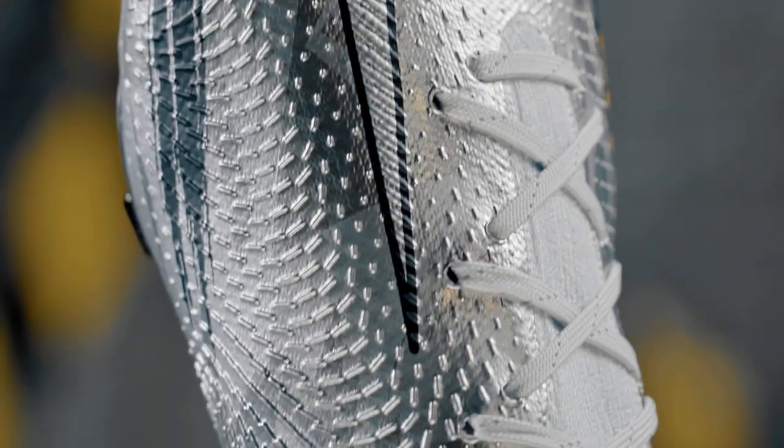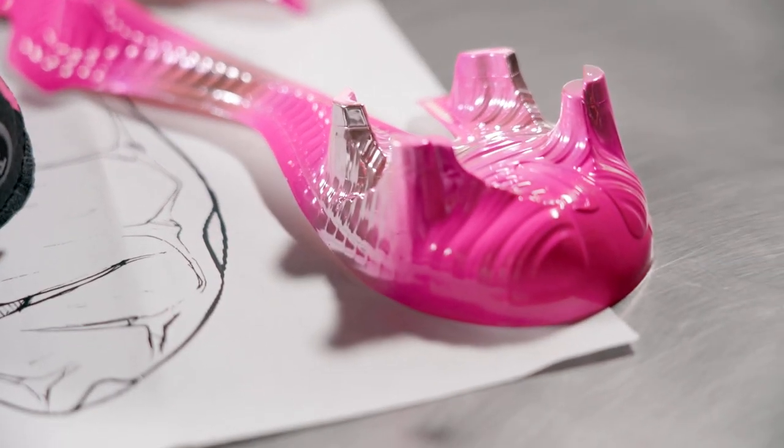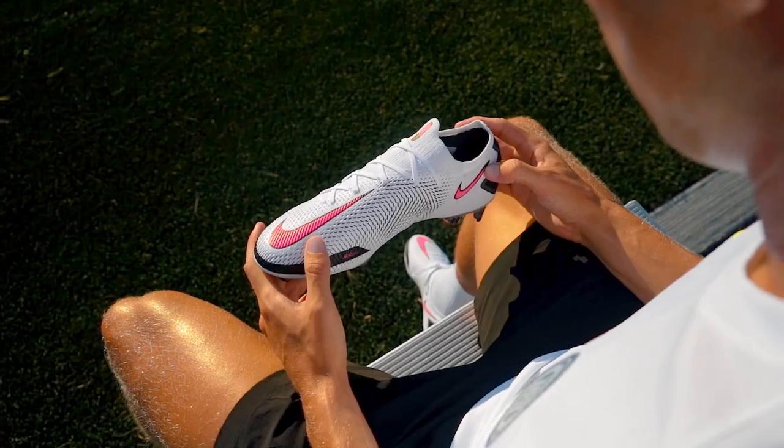On a performance note, the technology across this cleat still includes the same cutting-edge materials and construction methods as the initial Phantom GT drop. We've done an in-depth review on those, so if you want to learn more about the performance elements of these beauties, click the link here.